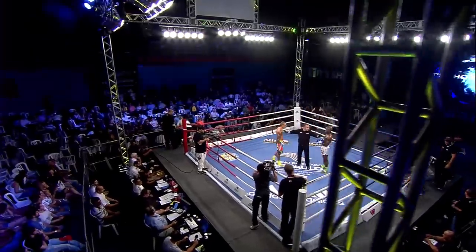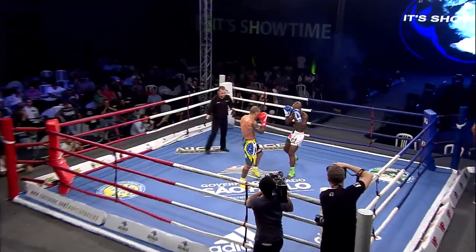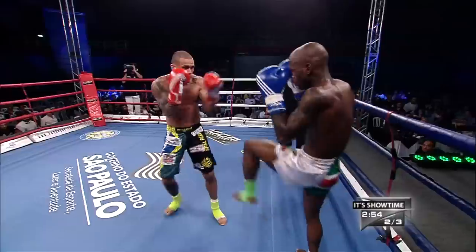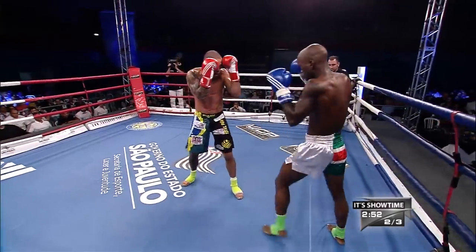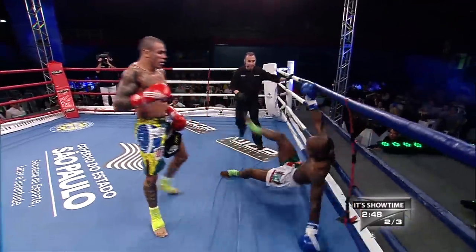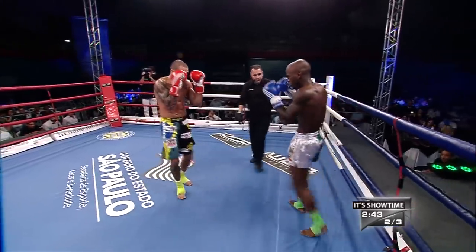Now we're going into the second round. It's going to be interesting to see if either of the fighters get more aggressive or if they change their strategy at all. Hard right hand there by Wilson, just comes a little bit short. You can see those kicks are going in. It's a slit though. Brazilian crowd getting excited with Falcao.